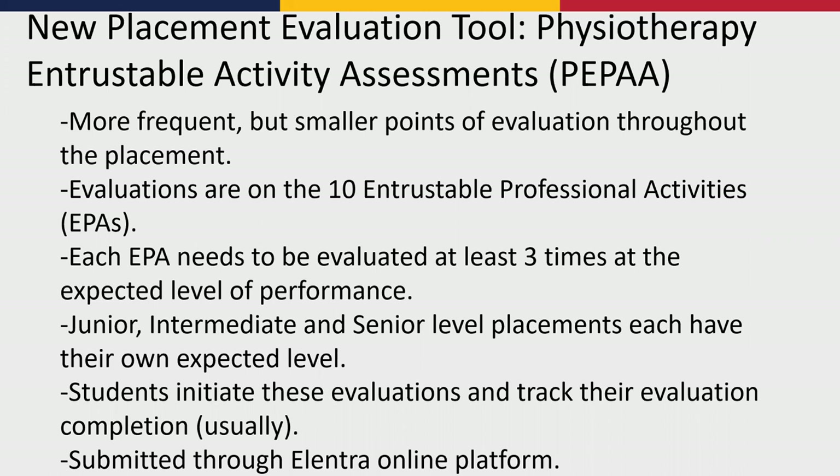There are 10 entrustable professional activities, or EPAs, that will be evaluated — very clinically relevant tasks like documentation, coming up with a diagnosis and prognosis, and completing a comprehensive physical exam. Each EPA needs to be evaluated at least three times at the expected level of performance. Just as we have currently for junior, intermediate, and senior level placements, the expectations differ in terms of how independent a student would be. At junior level, we expect clinicians may need to talk them through some things, but as they approach senior level, we hope they're able to do more tasks fully independently without as much support from the clinical instructor.